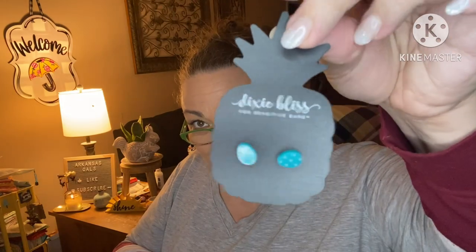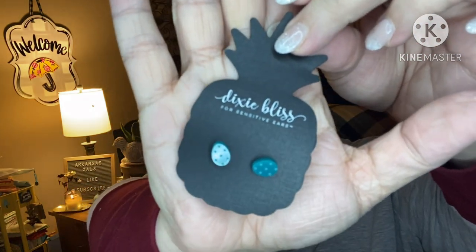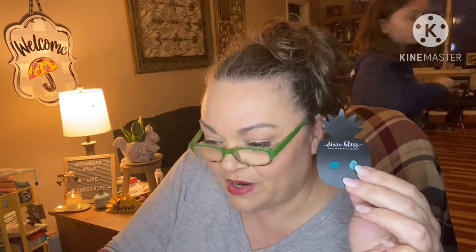Next we have Easter egg earrings — stinking cute! They have little light blue dots on them. Super cute stud earrings for your spring and/or Easter attire.